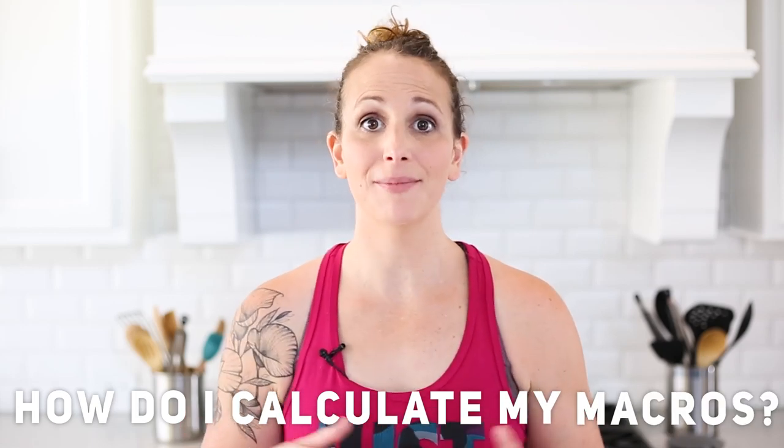Now this question doesn't always come in that format. Instead, it comes in a bunch of different ways: Lacey, how come I can't lose weight? I want to lose weight, I don't know how to get started. I can't stop gaining weight. Am I eating too many calories? Is it okay if I have a protein shake after my workout? What am I doing wrong? I keep gaining weight. I haven't been able to lose weight in two months and I've been trying everything. When you really get down to it, all of those questions just funnel to the same thing — and that's understanding your macros.